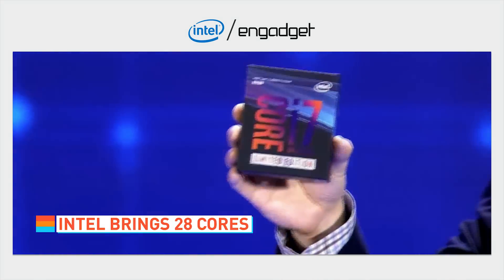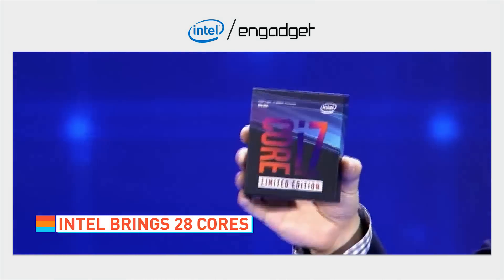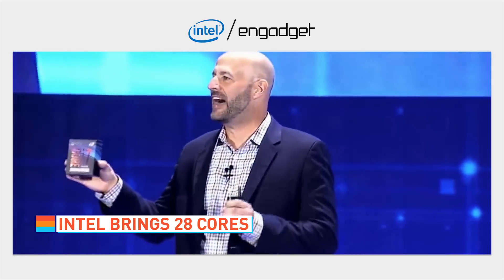They showed off their much-hyped Core i7-8086K limited edition CPU, and it's basically an 8700K that can boost to five gigahertz.